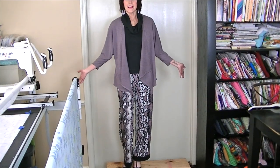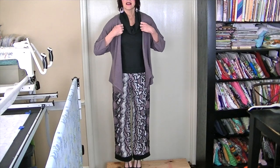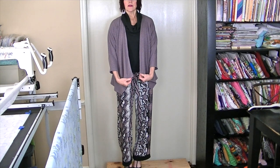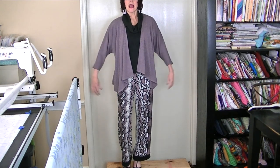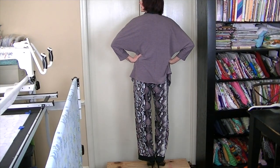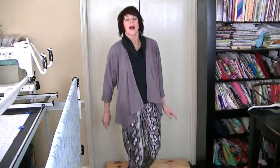Now I'll put the jacket on so you can see what that looks like. You can see the pretty waterfall in the front and the sleeves, and here's the back. I am really pleased with how this turned out and I will be able to get so much use out of this — wearing it together and then separating it and wearing with all kinds of different things. Let me know what you think. Thanks so much for watching — see you next time, bye!